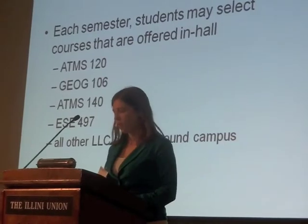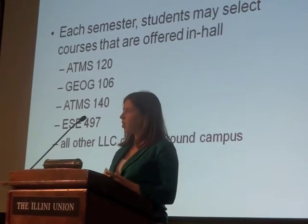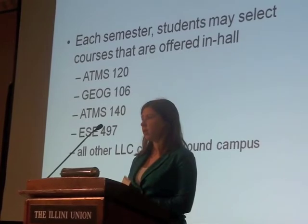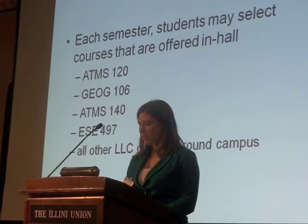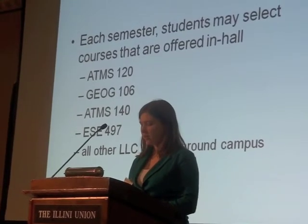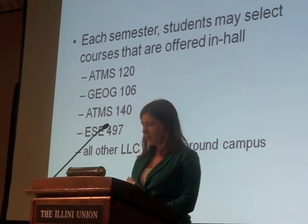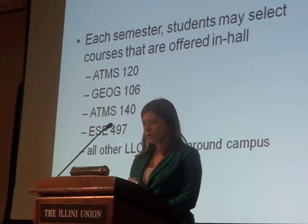One of the first ways of doing this is with our courses. Enrollment is great because it's a small community of students — you get really great interactions with professors since enrollment numbers are much reduced compared to whole campus enrollments. You can also facilitate better relationships with peers in your classes. We've offered classes such as Atmospheric Sciences 120 and Geography 106. Courses for next semester include Atmospheric Science 140, which is climate and global change, and ESC 497, a field trip to Dixon Springs — a one credit hour course.